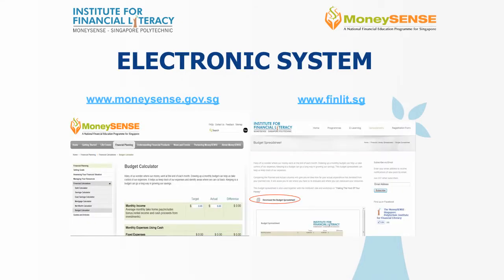The third system: the electronic system. There are many electronic systems available today to help you maintain your budget. The MoneySense website has several tools you can use. The IFL Institute for Financial Literacy website, which is finlit.sg, also has several spreadsheets that can be downloaded and used to help you manage your budget. In addition, there are many smartphone applications that you can use on your mobile devices to help you track your spending and stay within your budget.